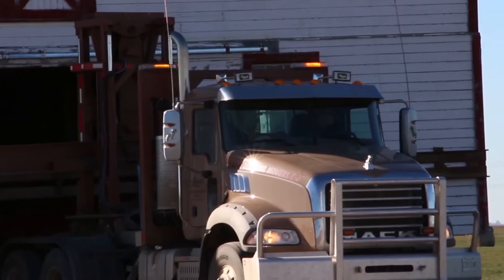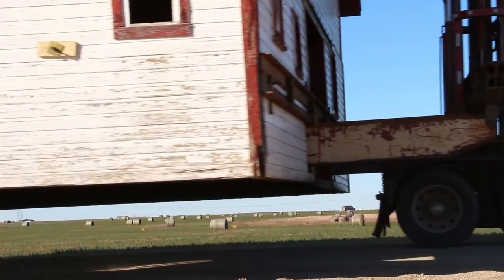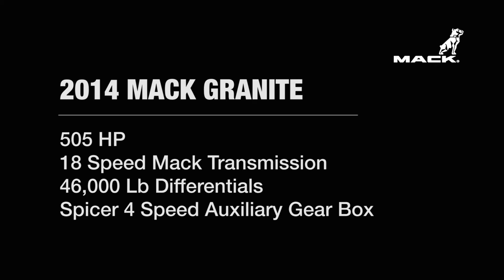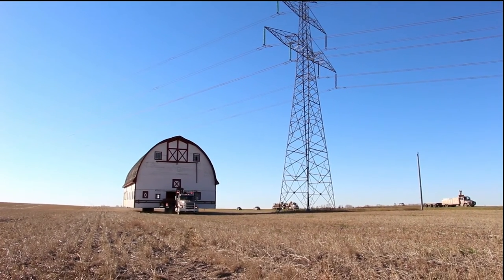The building move consisted of approximately 12 miles of mostly gravel road, and a mile and a half across a field.